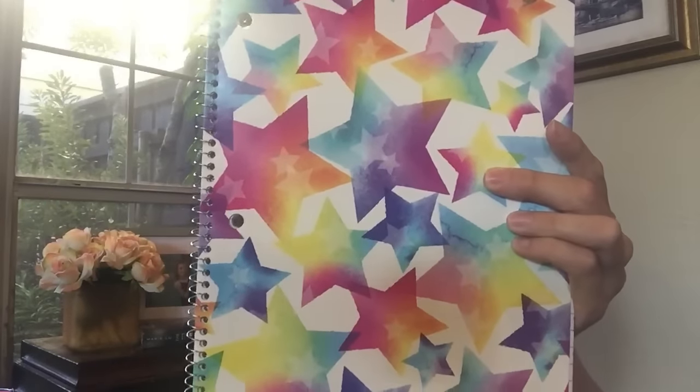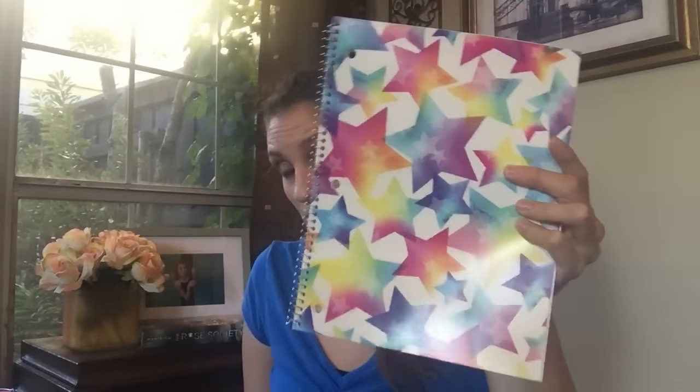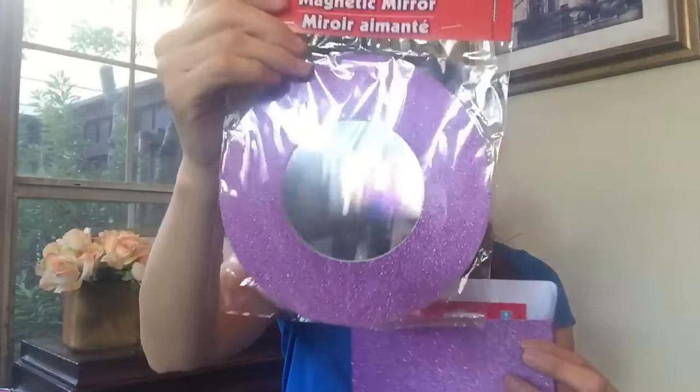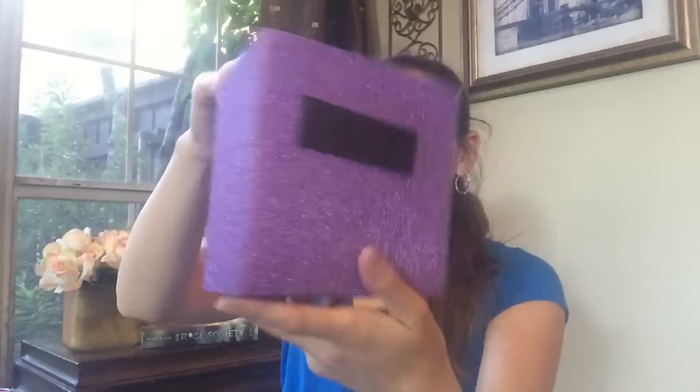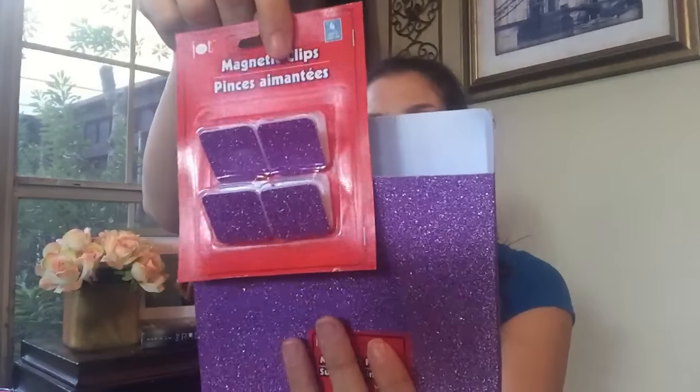Then we're going to add this star notebook — I love the fun print, it's super cute. For purple I'm actually gonna do a really cute little locker decoration. This one's gonna have this mirror, and on the back there's a magnet. Then here's the little magnetic holder in the back where you can store all kinds of things, and then these cute little matching magnetic clips — you get four of these and they have the magnet on the back. How cute is this little set!